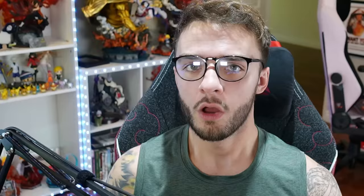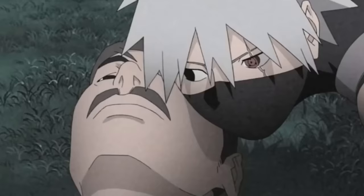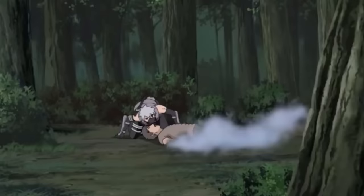So why is this Kekkei Genkai at the bottom of the list? Because it's less of an ability and more of a curse. The Iburi Clan, by and large, cannot control when they smokify — meaning members turn into smoke non-voluntarily. If their smokified body gets blown by any kind of wind or wind release, they die painfully. This forced the entire clan to live in caves where there was no wind. So while operating at its highest level this could be top five, the uncontrollable nature puts it dead last.